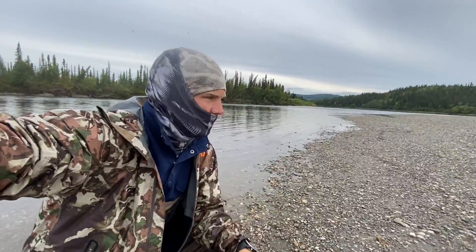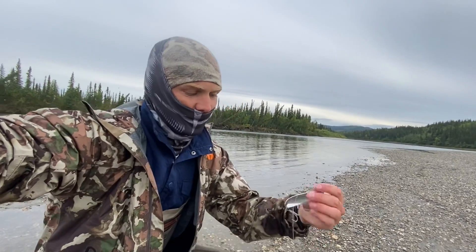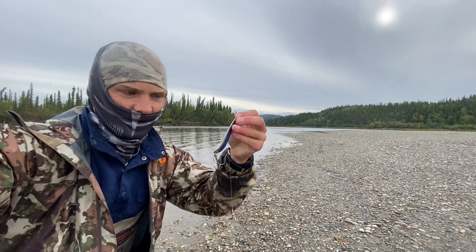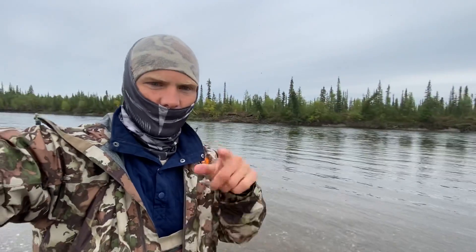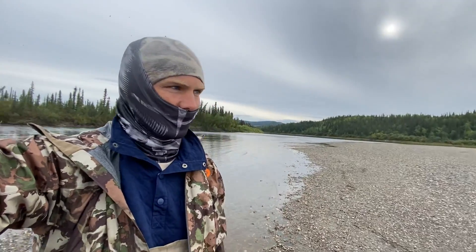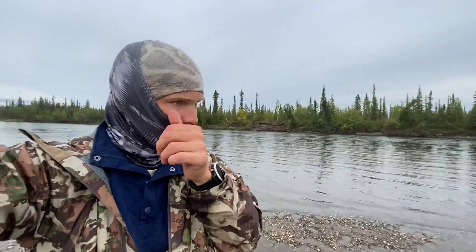We're surviving the bugs out here, barely. Thankfully we've got these buffs and stocking caps. But this right here — the old crocodile — it's a big fish ticket. Pro tip: bring bug spray and a head net next time, probably emphasis on the bug spray. Or just come when there's a breeze, because it's dead calm and it's not good.